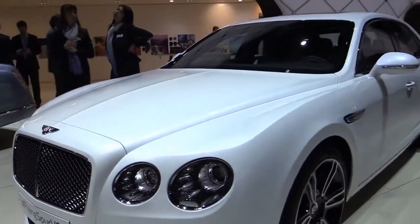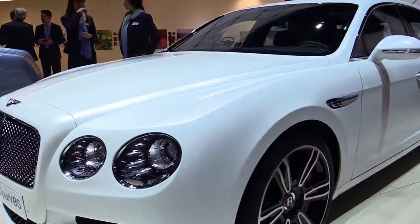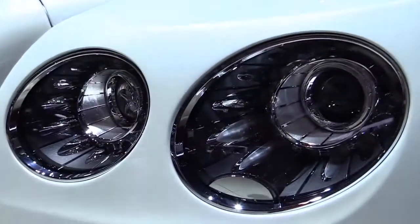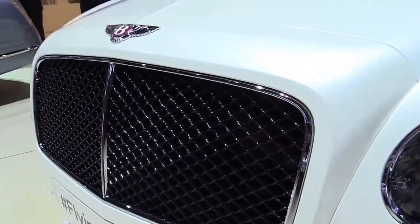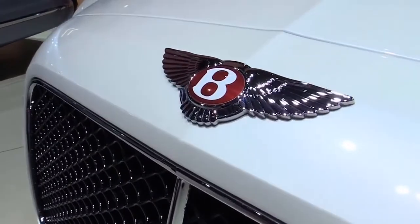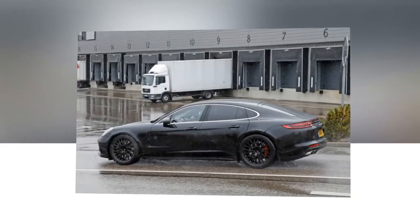As a result, the British firm has already begun testing the next generation model and we have already received the first spy shots of the upcoming luxury rig. Don't let the Panamera body fool you — this is actually a Bentley mule.